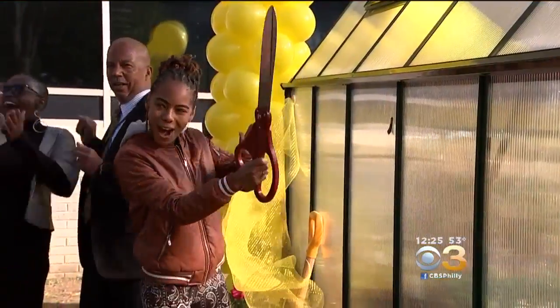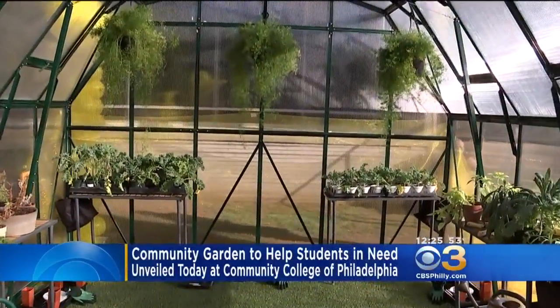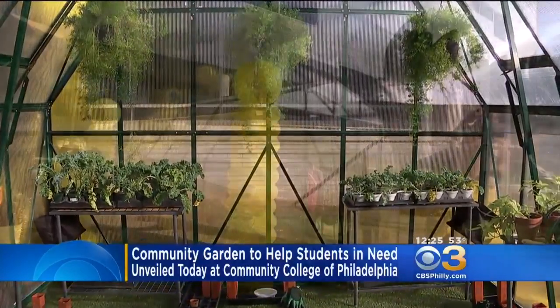The Community College of Philadelphia unveiled a new community garden this morning. The garden is meant to address food insecurity on campus. It will grow vegetables to be distributed to students in need through the college's food pantry, known as Snack Rack.